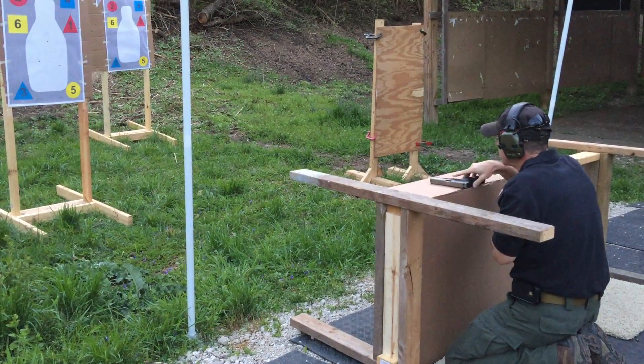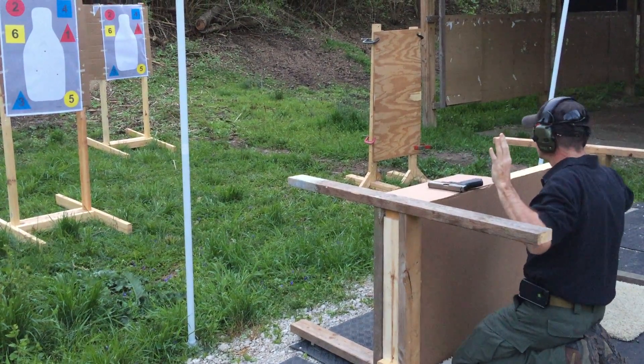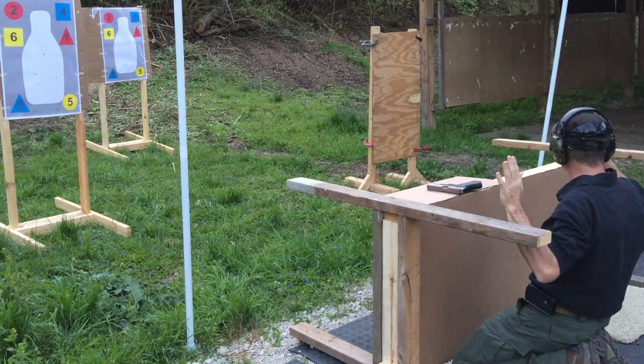Put your firearm down, right? Hands up. Do whatever they say. That's one scenario, right?